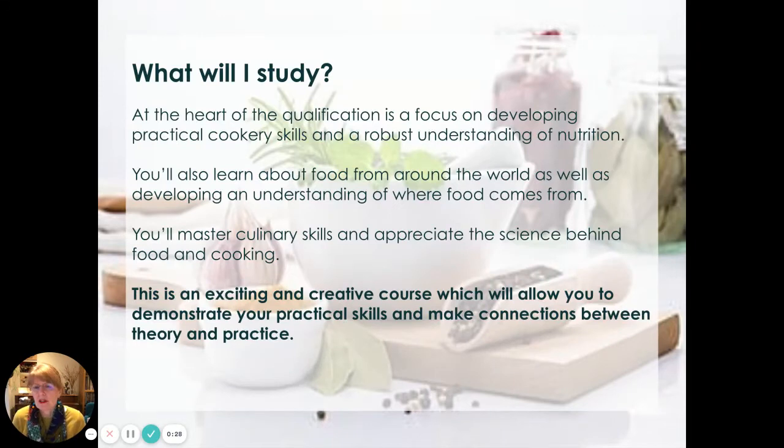So what will you study? At the heart of the qualification there's a real focus on developing your practical cookery skills and giving you a really robust understanding of nutrition. You'll also learn about food from around the world as well as developing an understanding of where food comes from — that's something called food provenance. You'll master culinary skills and appreciate the science behind food and cooking. It's a really exciting and creative course which will allow you to demonstrate your practical skills and make connections between theory and practice.